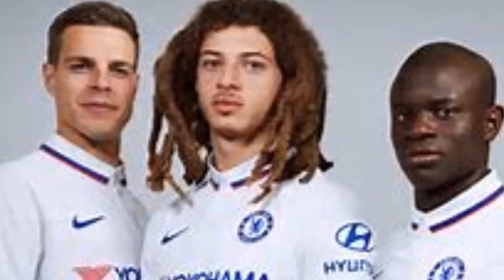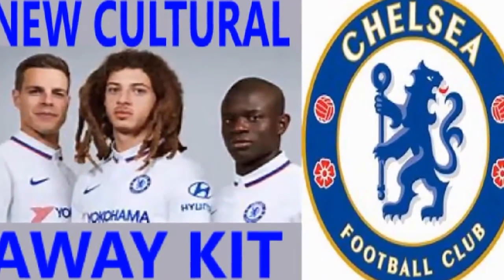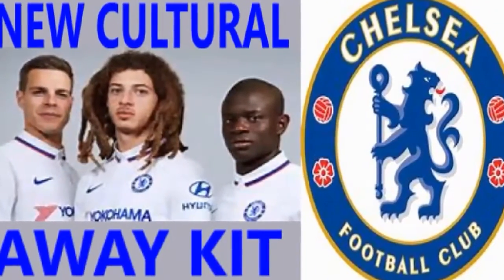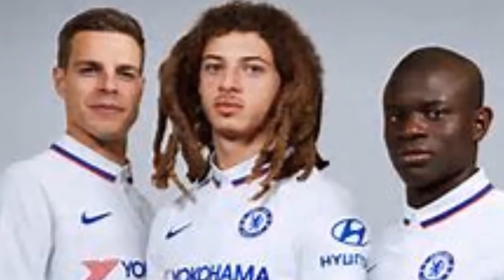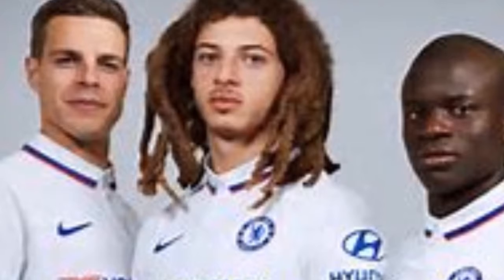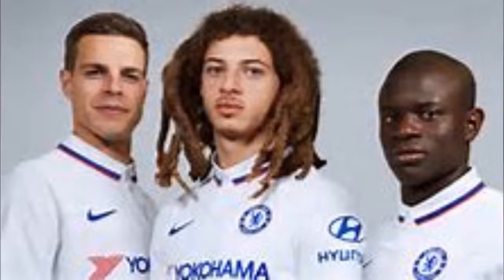This is our player, this is our boys, we love them as Chelsea fans. I want to thank all supporters and fans for continuing to support this channel. If you have not subscribed, just subscribe now — we love you all, thank you.